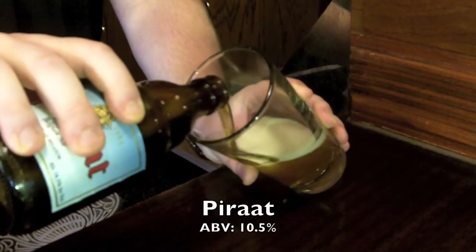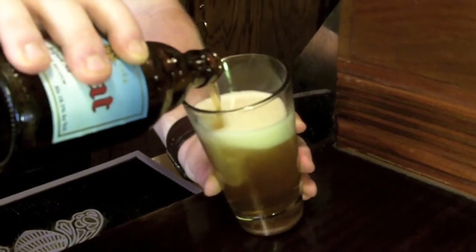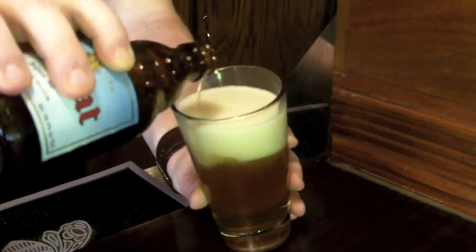And here we have Parat. Parat is a triple by strength and an IPA by history. It's re-fermented twice — once in the bottle and once in the keg. It's got an alcohol content of 10.5%.